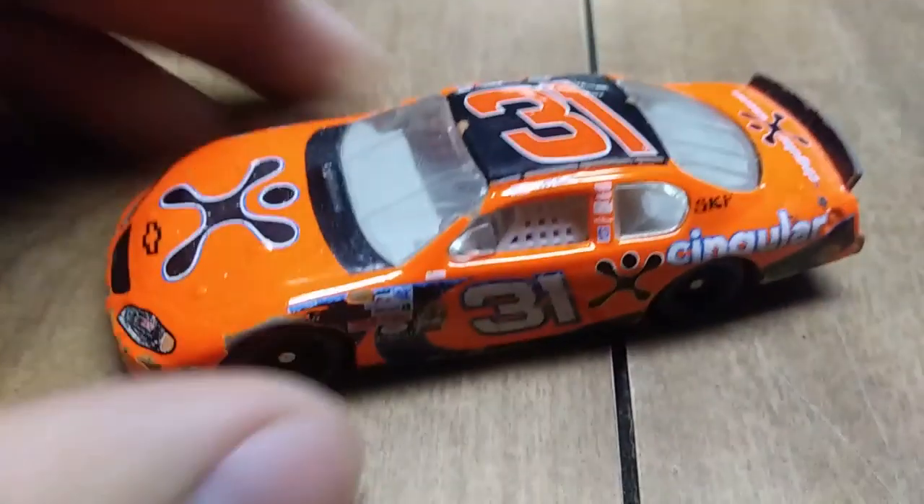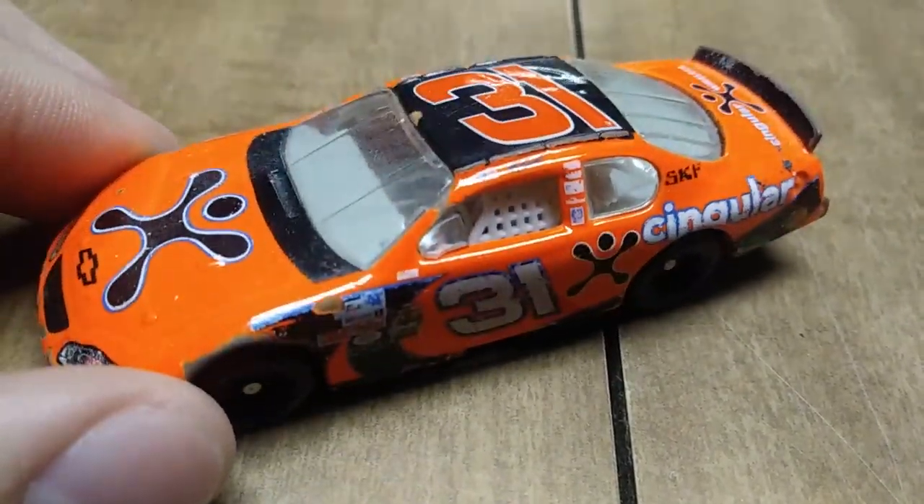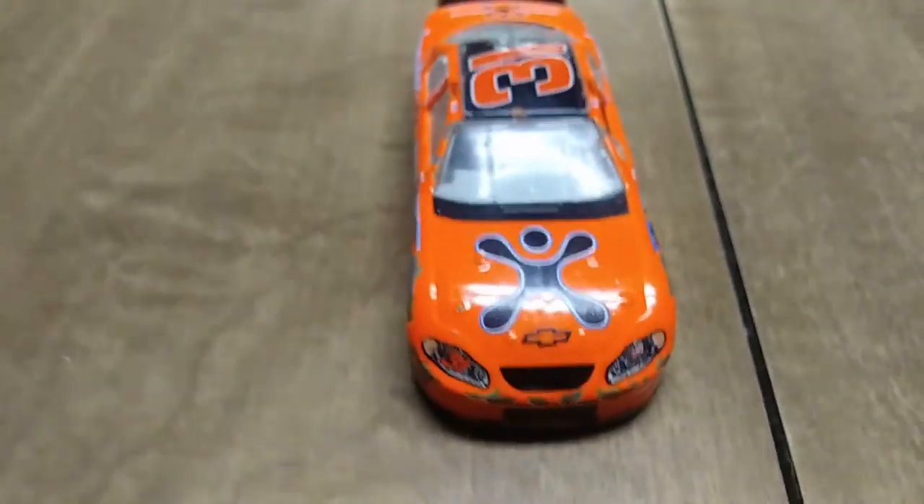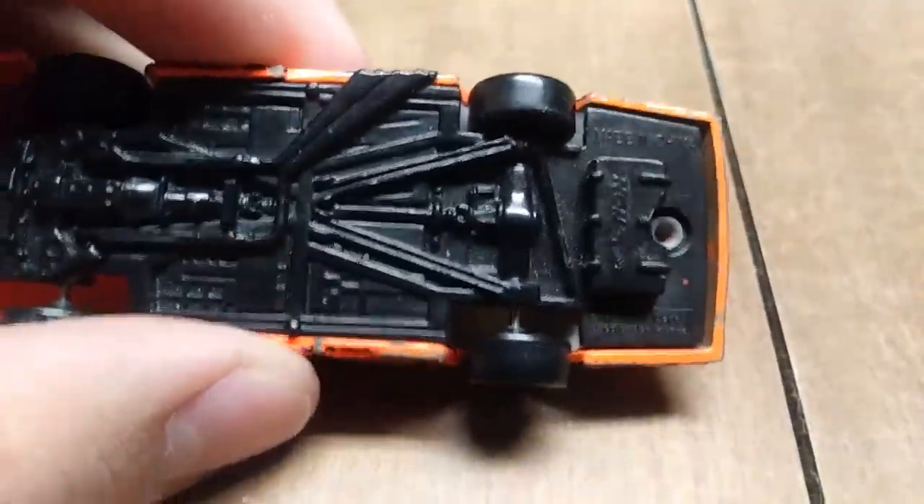Here we have Jeff Burton's number 31 Cingular car from 2004 — either that or 2005. Let's settle that debate right now: okay, 2005, I'm going with that.